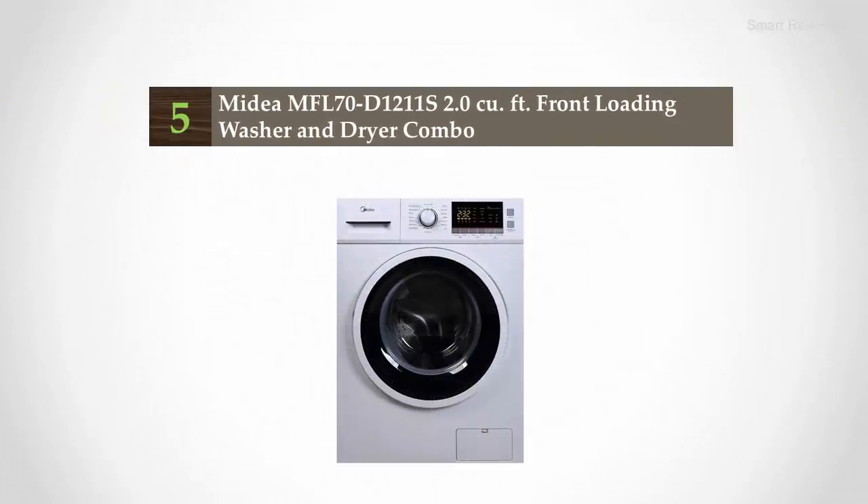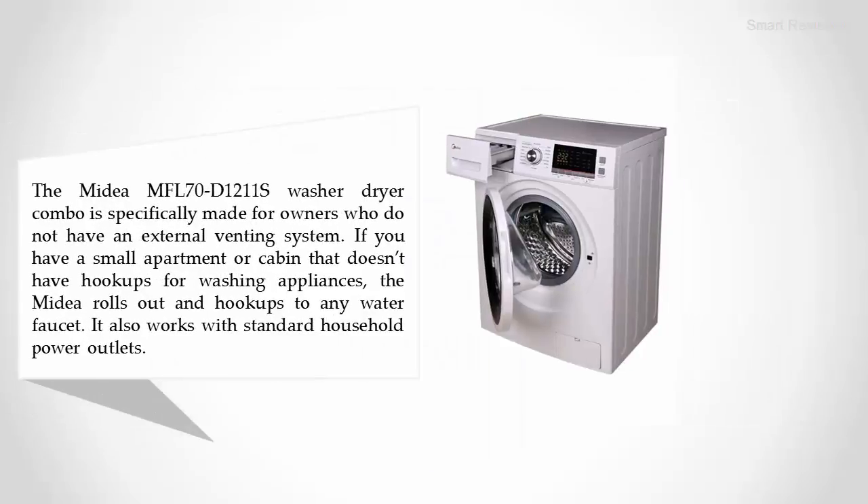Starting our list at number five: the Midea FL70D 1211S, a 2.0 cubic foot front loading washer and dryer combo. This washer dryer combo is specifically made for owners who do not have an external venting system. If you have a small apartment or cabin that doesn't have hookups for washing appliances, the Midea rolls out a solution.